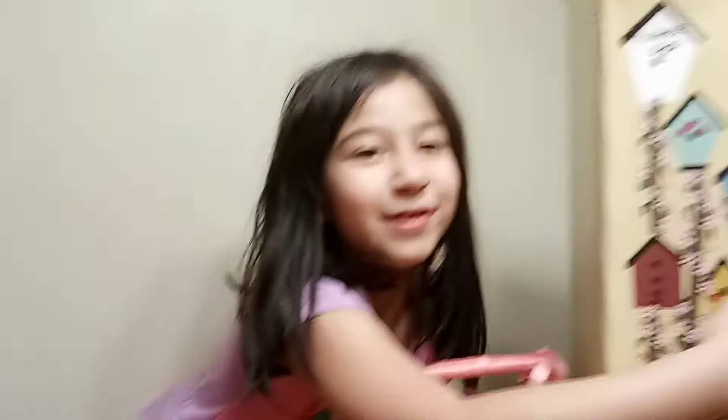Hey, get out of here! You're going to ruin it! Today we're going to do a story, but I can't really do it very good, so I have to go on the other side. Beat you there! Let's continue on the story.